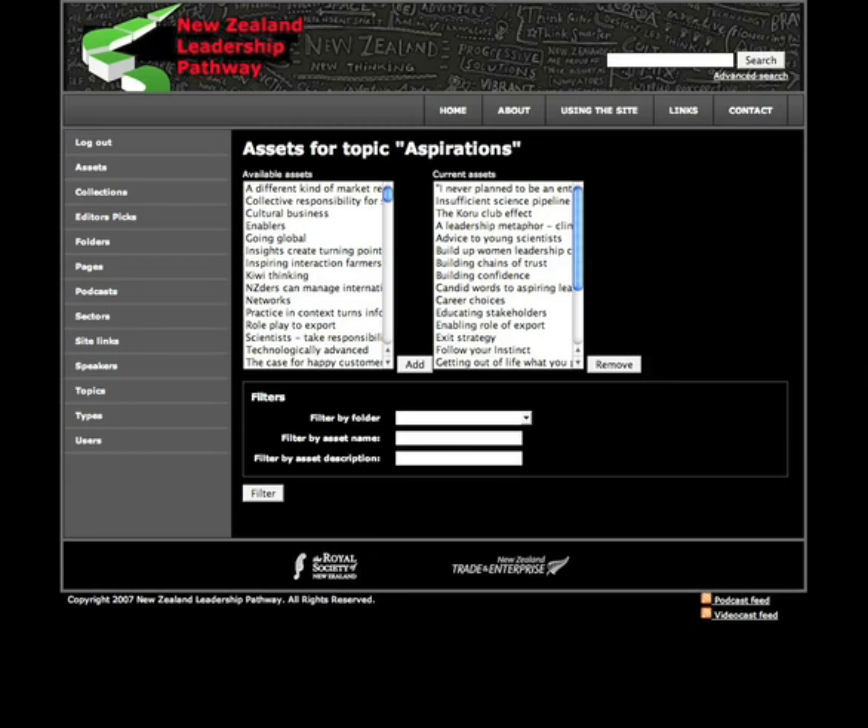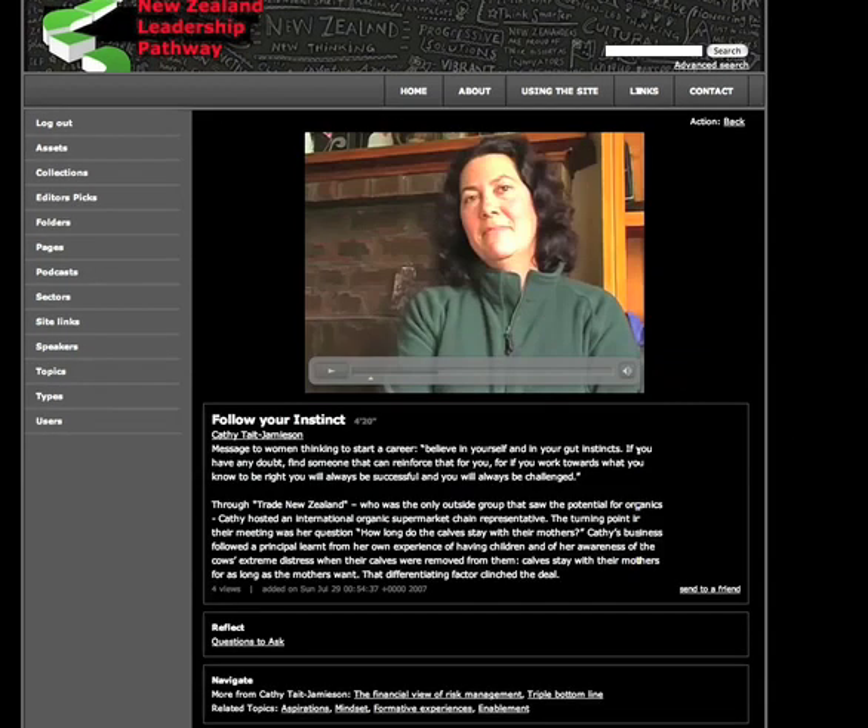An additional feature of this platform is that its assets or nuggets can be linked to each other at a higher level of thinking. This illustration shows how a knowledge nugget can be connected to a number of themes, following learning patterns for the latest pedagogy and learner-centered theory. This special feature allows us to add complexity into a web of data. To exemplify this, we go to a knowledge nugget contributed by Cathy Tate Jamison: Follow Your Instinct.